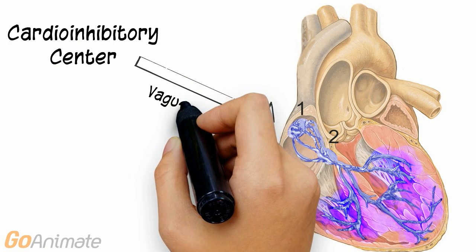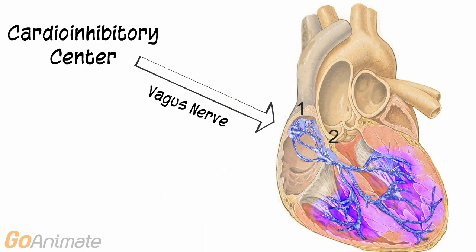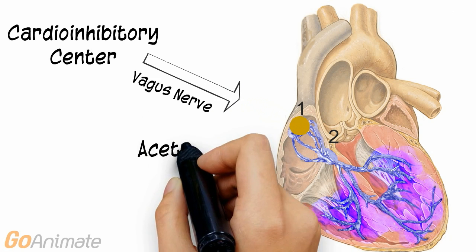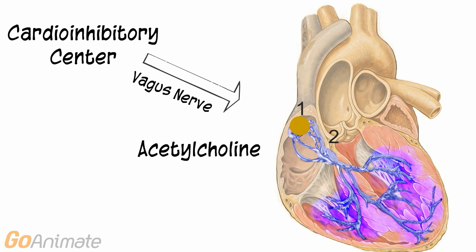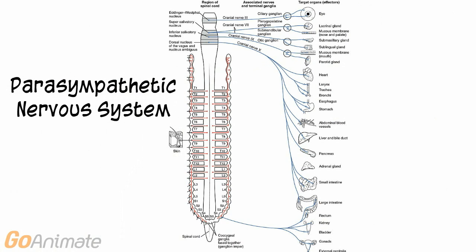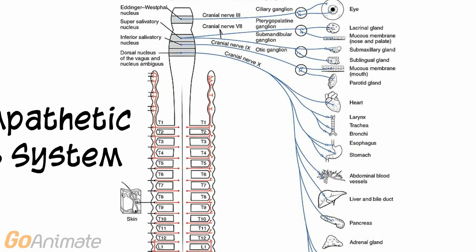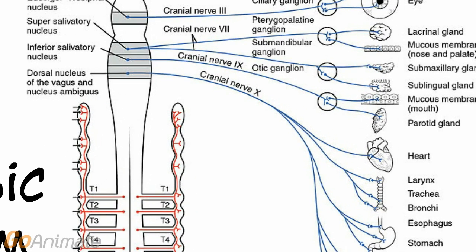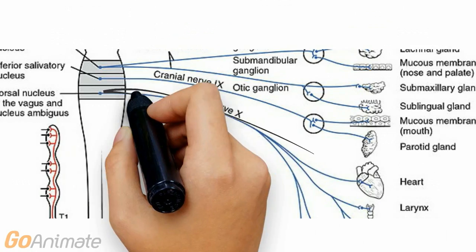Let's look at the cardio-inhibitory center. The cardio-inhibitory center also connects to the sinoatrial node, but it connects via the vagus nerve. The vagus nerve secretes acetylcholine to the sinoatrial node. Acetylcholine works to slow down the heart. Its fibers come from the upper portion of the spinal cord, and some fibers branch to reach the heart. The vagus nerve innervates other organs as well.